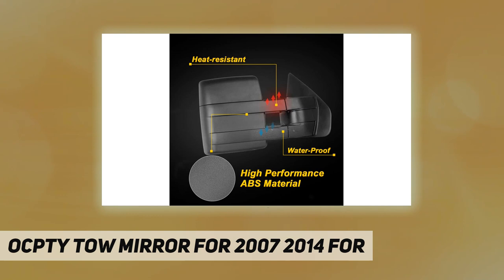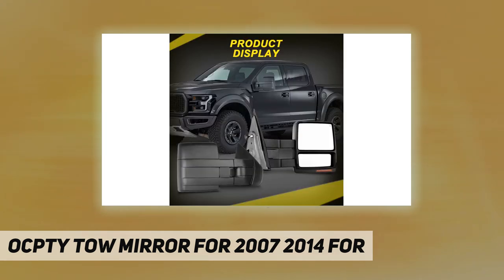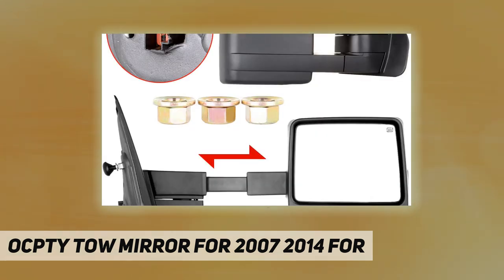This power mirror feature only applies to vehicles that already have a power mirror option. If your car has manual mirrors, you should look at our manual mirrors instead. The heated mirror cleans frost and ice, making it possible to see clearly even in extreme weather.